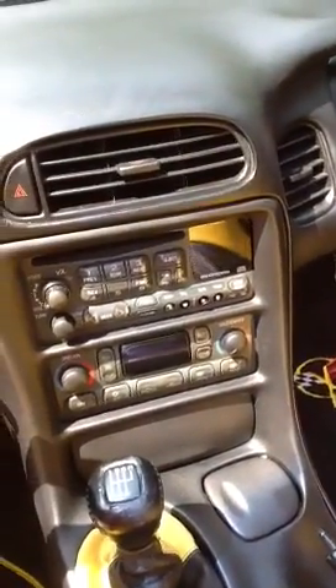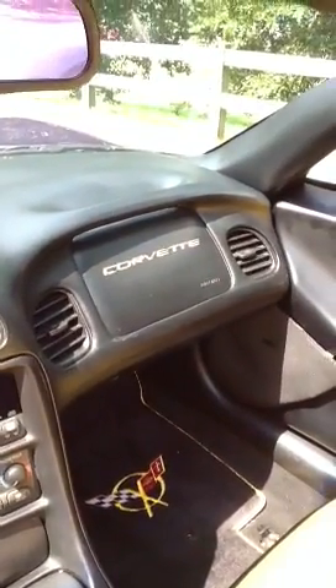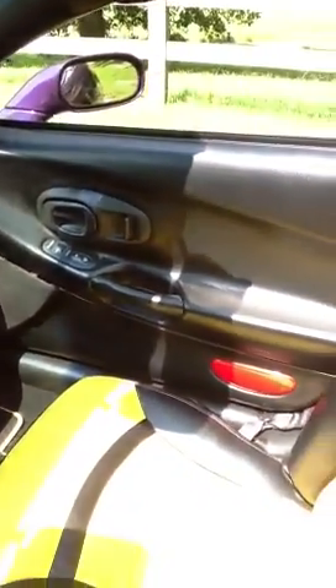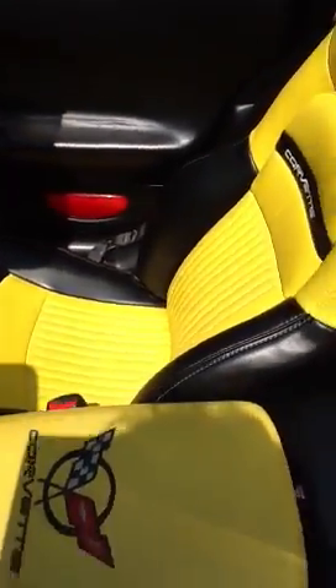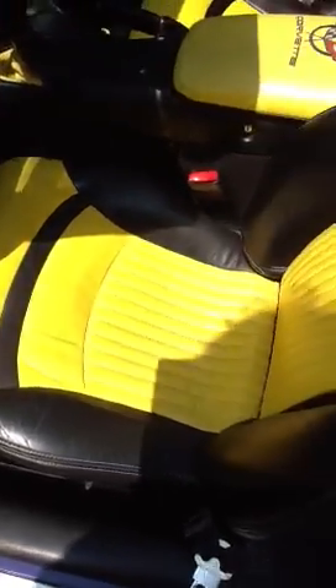The air conditioning controls, radio, and CD player are all present. It's got the yellow letters in the airbag on the passenger side. The seats are in very good condition — there are no rips or tears. They are maybe a little bit dirty and could use a little cleaning, but they're not that bad.